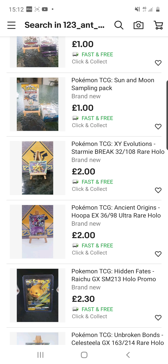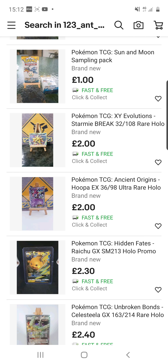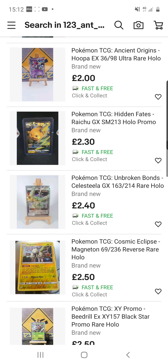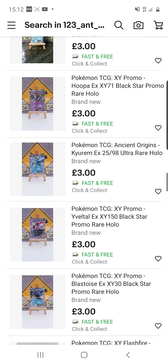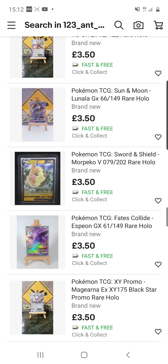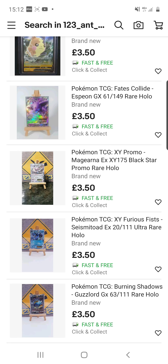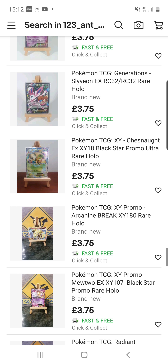You can also buy individual cards. If you were looking for certain cards, for example, right here we have a Starmie BREAK card, which is a rare holo selling for £2. There's a plethora of different cards available, and he also has some sealed items as well. He is reasonably priced and not trying to rip people off. The cards seem to be in decent condition.